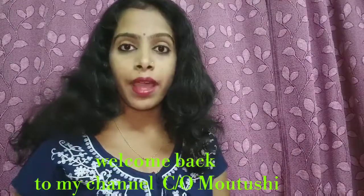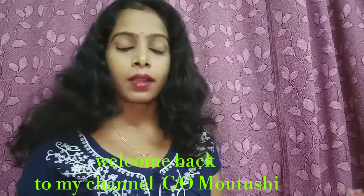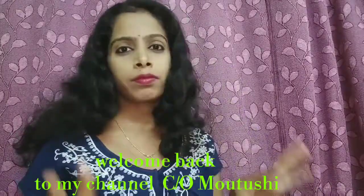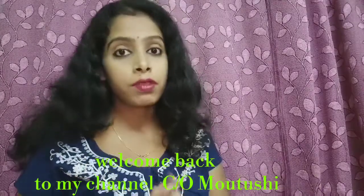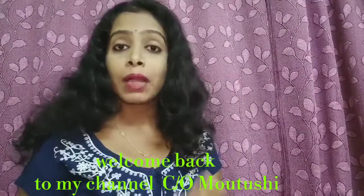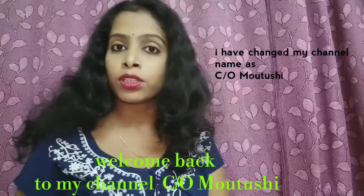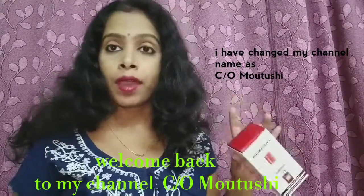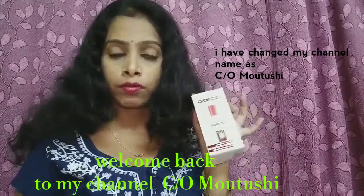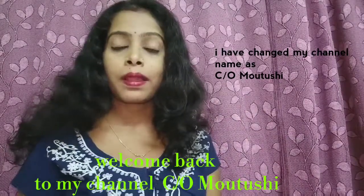Hey guys, hi, welcome back to my channel Care of Moutushi. First of all, I have changed my channel name — this is my first video after the name change. In this video I am going to share with you L'Oreal Paris Total Repair 5 Hair Serum review.